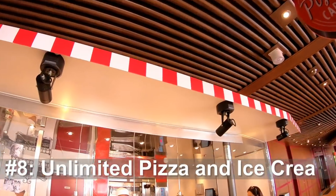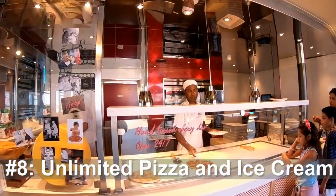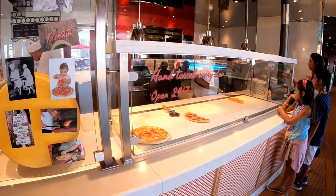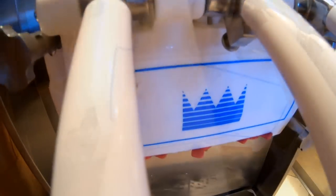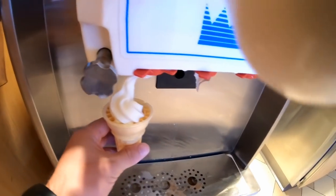Number eight, enjoy unlimited ice cream and pizza. I know it sounds like a weird tip, but this will probably destroy any diet you might be on. Don't forget, you can get pizza 24/7 near the aft pool, and soft serve ice cream and frozen yogurt is always available in and around the buffet area.